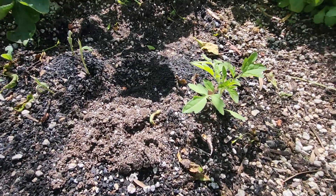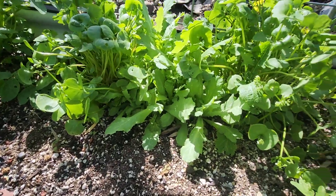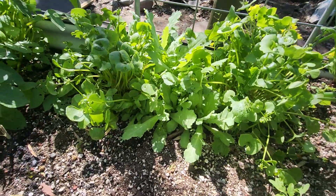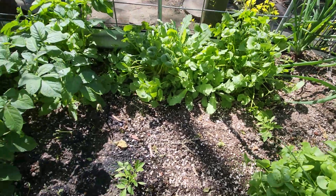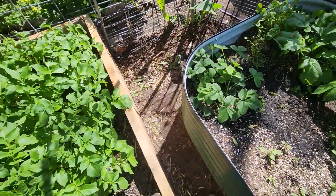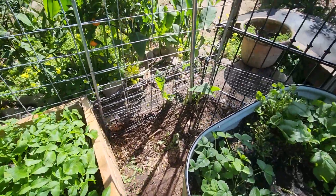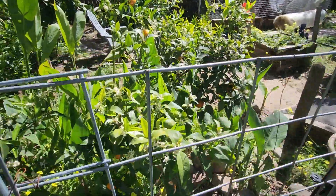Casaluto Genovese from seed, casaluto Genovese from seed, some carrots, some poppies, and some miners lettuce intermixed. Yeah, that's about it.